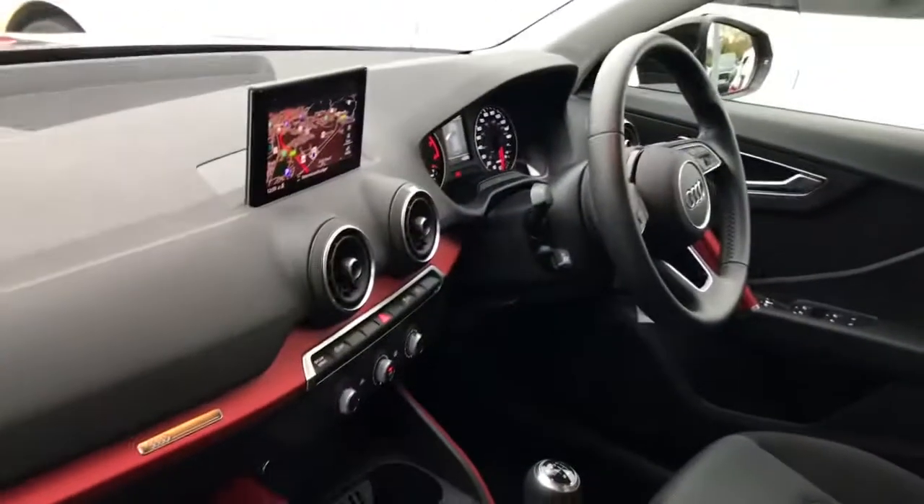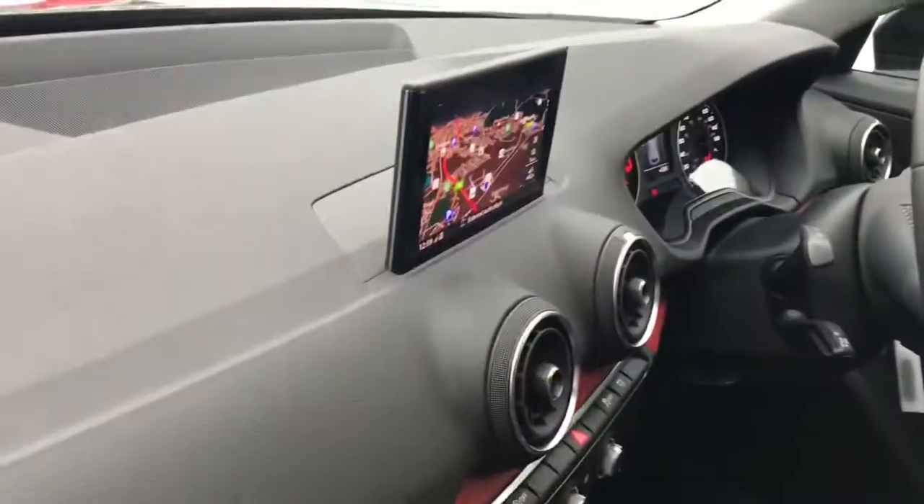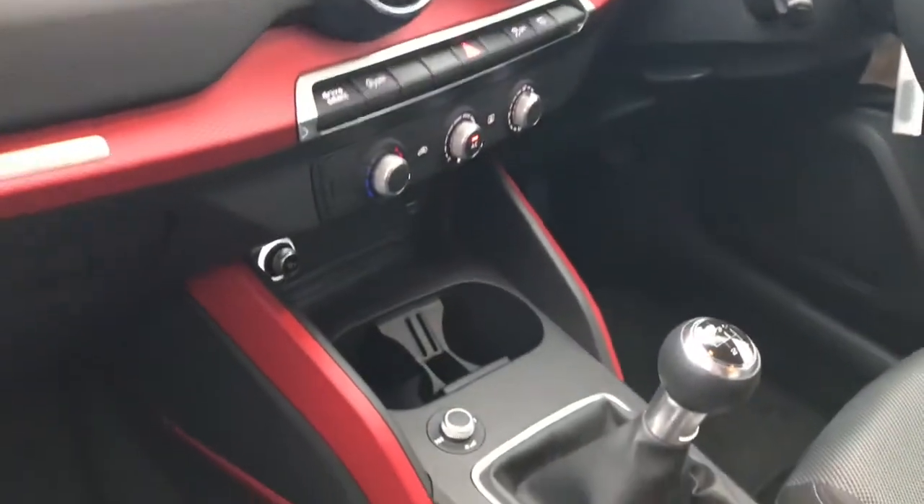Moving to the interior, the vehicle features the MMI display with MMI navigation, manual air conditioning, red inlays, and front sport seats.